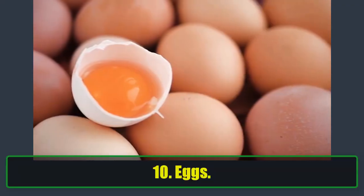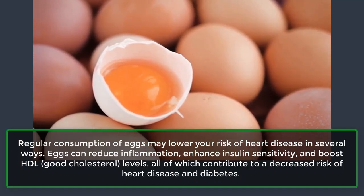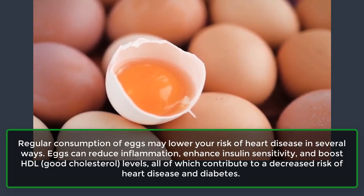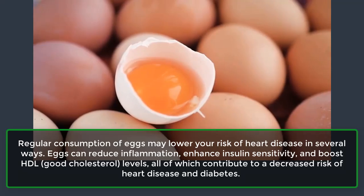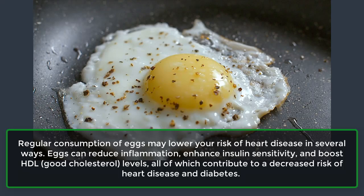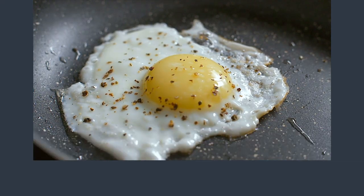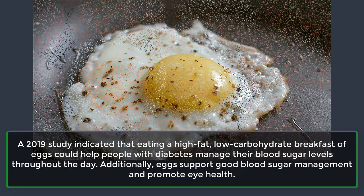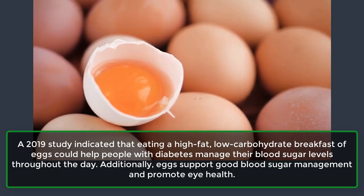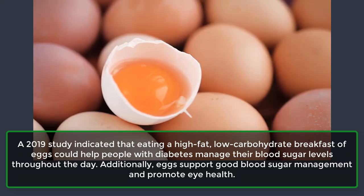10. Eggs. Regular consumption of eggs may lower your risk of heart disease in several ways. Eggs can reduce inflammation, enhance insulin sensitivity, and boost HDL, good cholesterol levels, all of which contribute to a decreased risk of heart disease and diabetes. A 2019 study indicated that eating a high-fat, low-carbohydrate breakfast of eggs could help people with diabetes manage their blood sugar levels throughout the day.